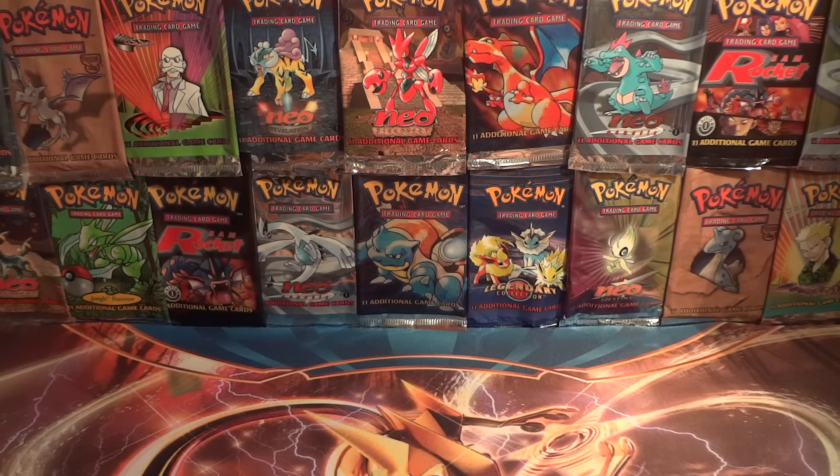Welcome back everyone to the Cat's Meowth and another amazing TCBM from Misha Bunny, who is quickly becoming one of my most frequent traders.